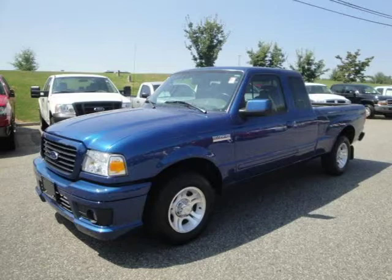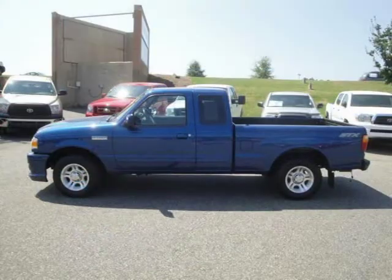This 2007 Ford Ranger extended cab pickup is located in Beaufort, GA, and has 51,435 miles on it.